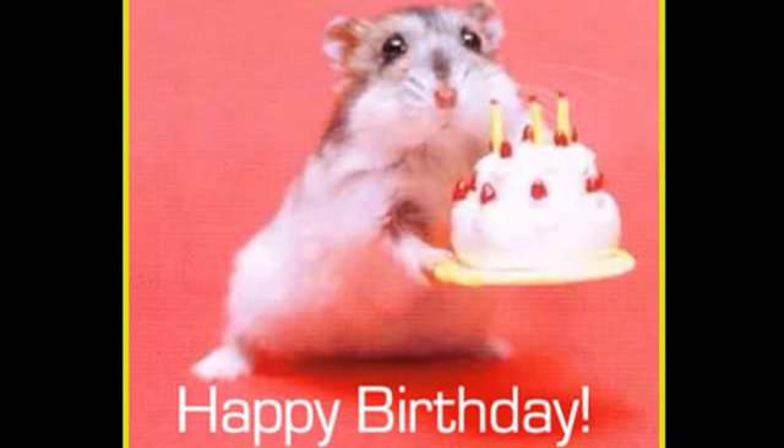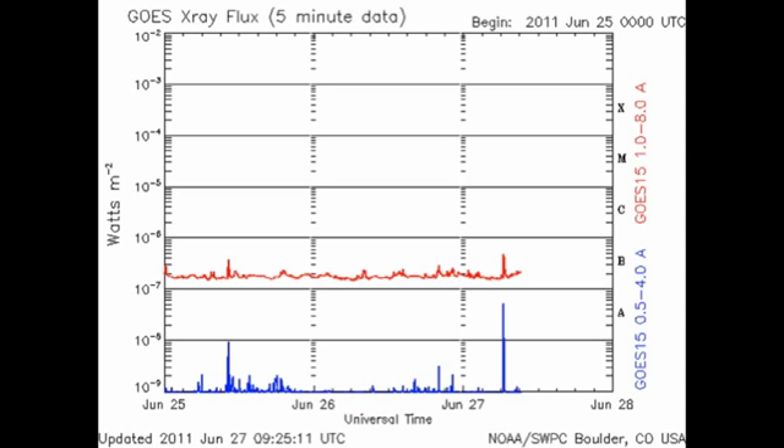Happy birthday, Kelly. It's a measure of how low activity has been when you get excited about a B7 flare, but we've had one in the last few hours. The exciting part of it is that it's a very sharp flare, which I claim to be a sign of growth. So somewhere, something is growing. Let's see if we can find out where.